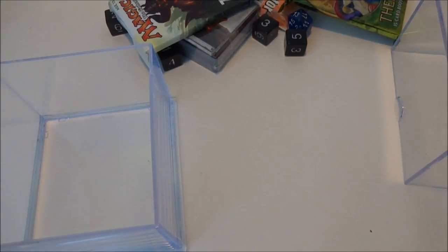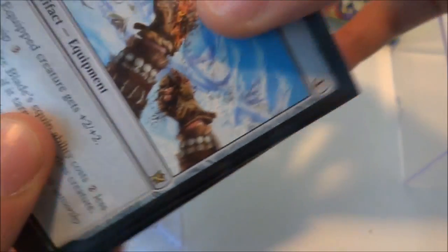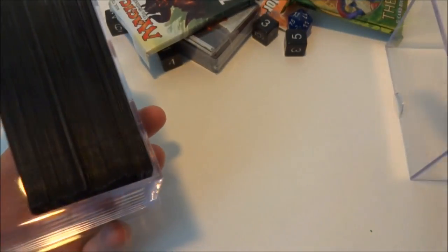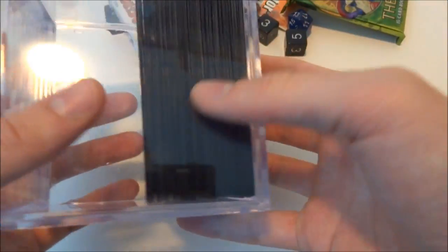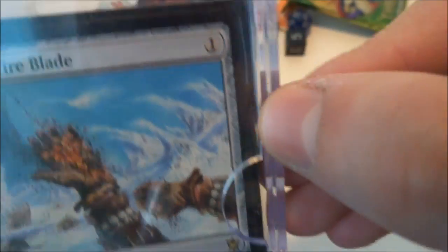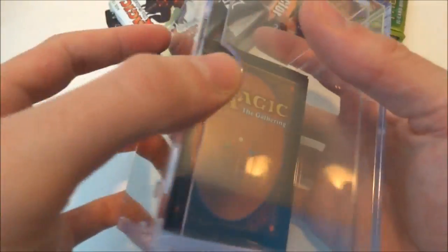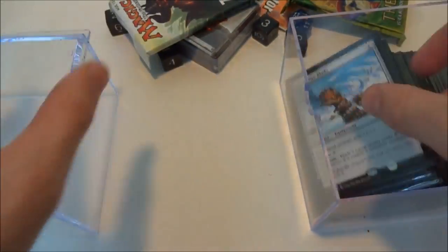I'm going to try some Ultra Pro sleeves first - you can tell by the logo. They are quite a tight fit; I can't even push them all the way to the bottom. But if you put them in sideways, that actually works - you could probably fit many sleeves that way. However, it doesn't close all the way - there's a little bit of a lip because the cards are thicker. I think this case is more for unsleeved cards.